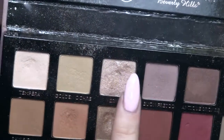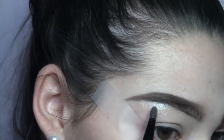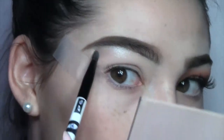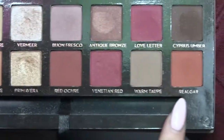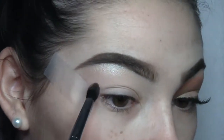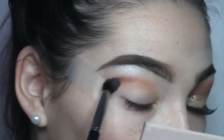Hey guys, welcome back to my channel. Today I created this soft glam type of look which is great for prom. I'm using the Modern Renaissance palette for today's tutorial. I'm going in with that shimmery silver color and putting that on my brow bone, and then I'm going to be mixing the two orange shades and blending that into my crease with a Morphe brush.